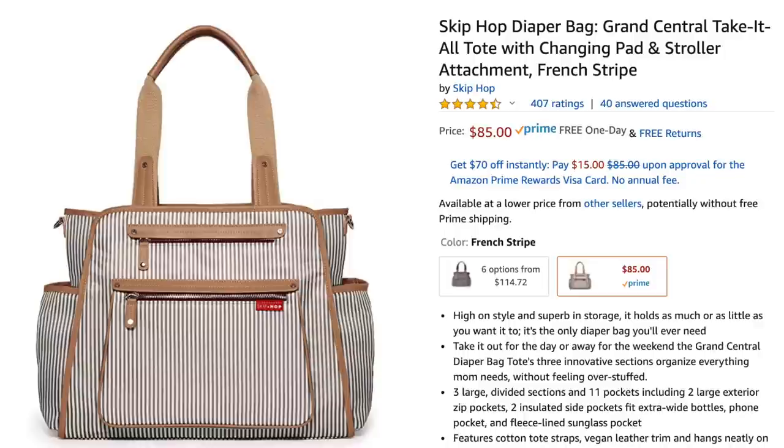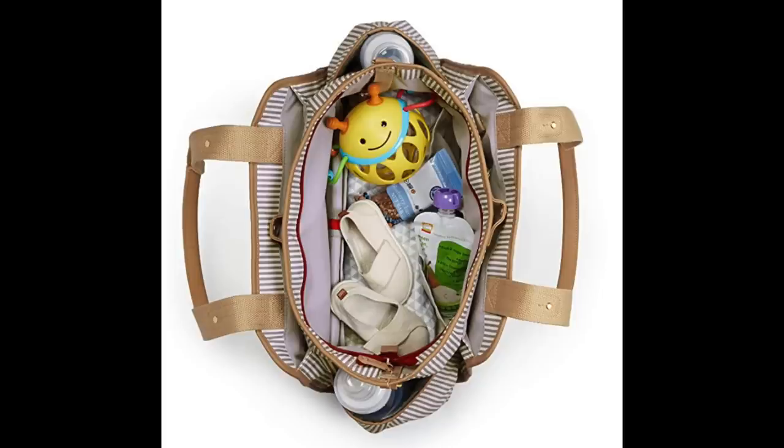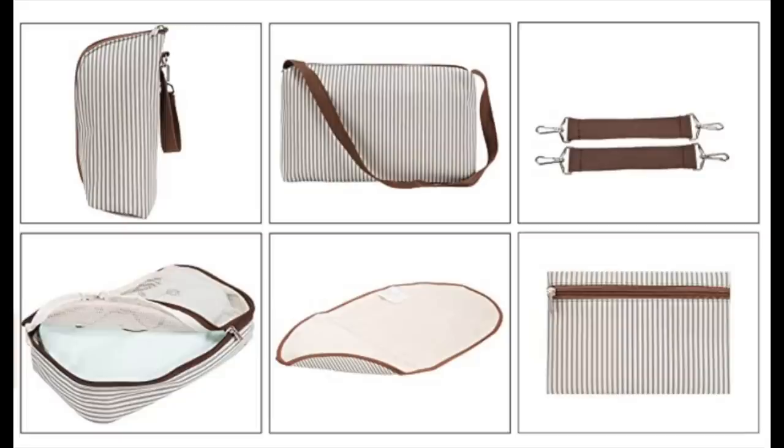To store all those diapers, there's the popular Skip Hop Grand Central diaper bag, which retails for $90 and has a cute French stripe on it. I personally prefer diaper backpacks, but if you prefer a diaper bag, this is an option many moms go with. Amazon does have a comparable item — the Soho Collection Grand Central bag — for more than half the price, and it comes with a lot of different packing cubes, a bottle holder, and bag accessories to help keep everything neat and organized.